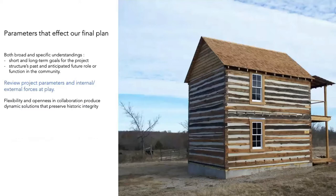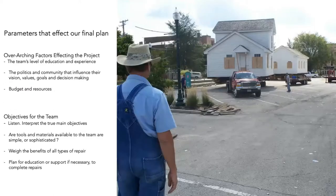Even with projects we know little about initially, we want to understand the parameters affecting our final plan. The biggest parameters are short- and long-term goals. We're always trying to tease out: how long do you need this building to last, what kind of maintenance cycle do you want, and how will this building function in the community? When we do restoration work, we don't think in decades — we think in centuries.